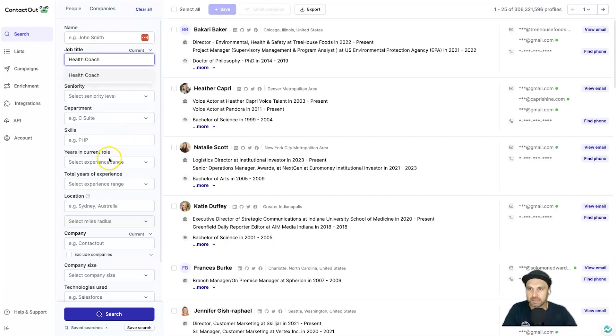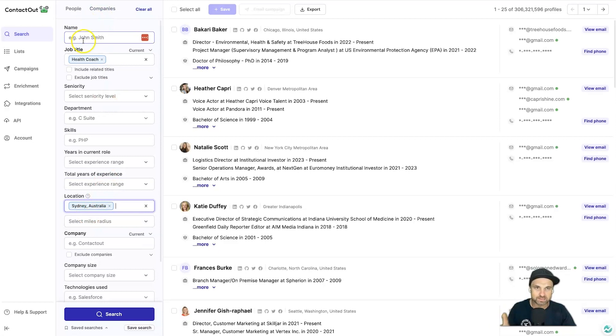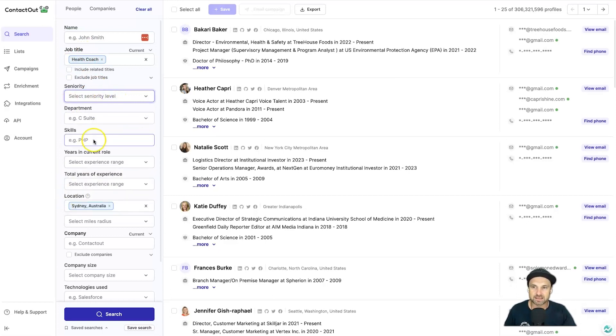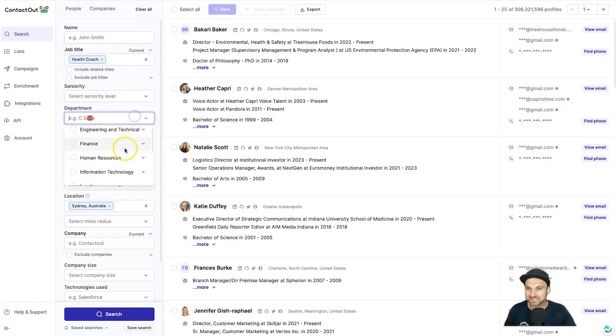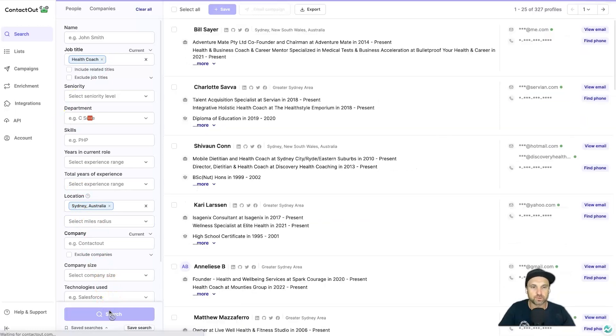I'll also select Sydney, Australia. So I'm looking for health coaches in Sydney, Australia. You can choose very precise types of people — if you're looking for one specific person you can type in their name, job titles, position within their company, things like that. For this example I'll search for health coaches in Sydney and go ahead and click search.